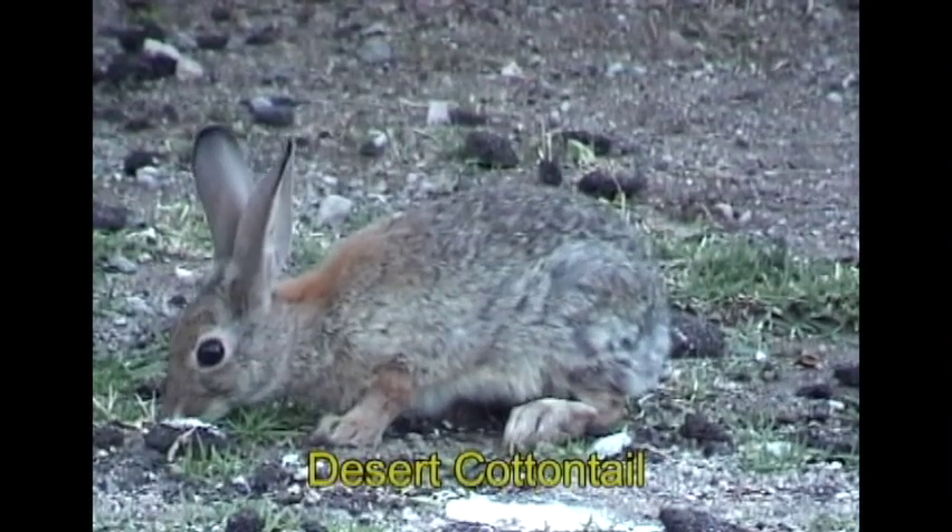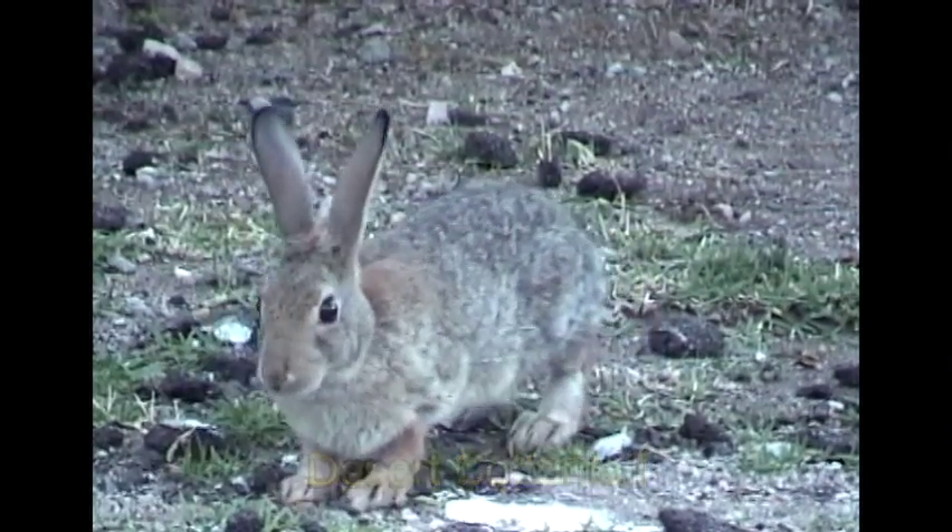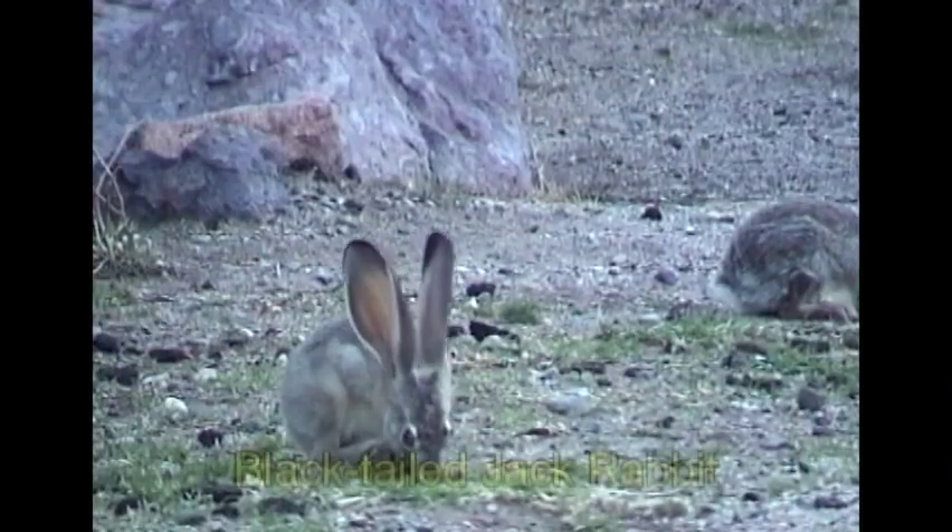Two types of rabbits that you'll find in the desert are the cottontail and the black-tailed jackrabbit. Cottontails are named after their tail, which is shaped like a cotton ball.